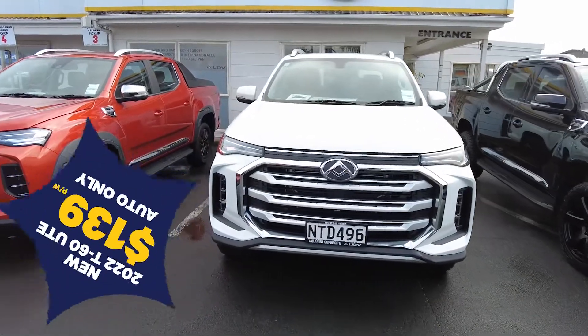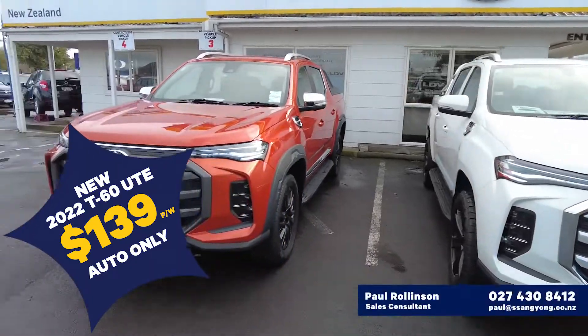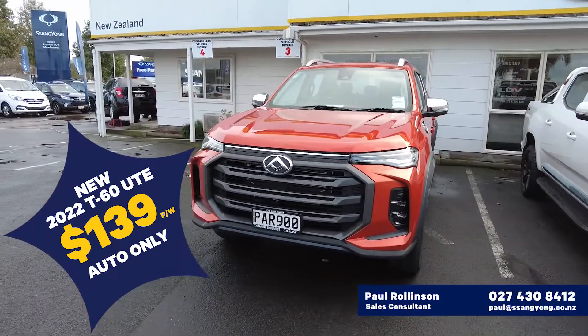Hello, all you people out there in Facebook, YouTube, and Instagram land. It's Paul here from Sanyong LDV New Zealand.